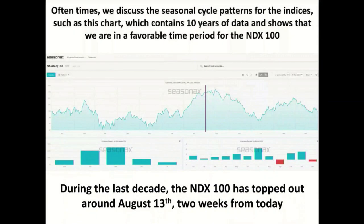I've got this tool provided by the folks over at SeasonX. It allows us to take a look at the seasonal cycles. What I've got up on my screen right now is the NASDAQ 100. I'm just looking at the last 10 years. When we take a look at the last decade, the NDX 100 on average has topped out around August 13th — two weeks from today. So we're still in the favorable seasonal cycle. You talked about window dressing, and this rally on average, based on this seasonal timeframe, suggests we could rally for another couple of weeks.